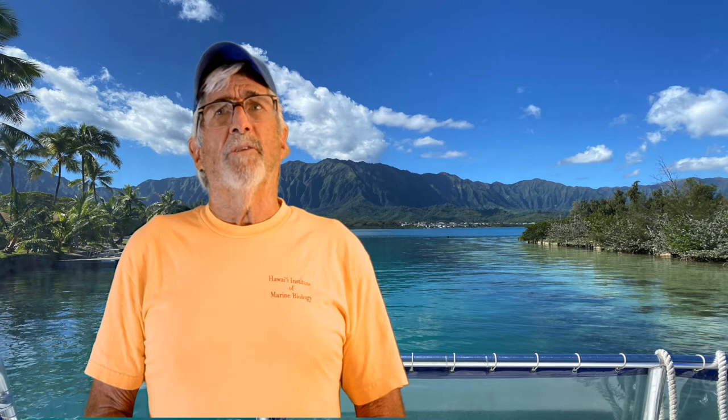Now marine worms are hard to find because most of them spend their lives hiding in mud or sandy substrate, or hiding in the rocks and crevices of our coral reefs. Let's start with talking about the annelid worms, the ringed or segmented worms.